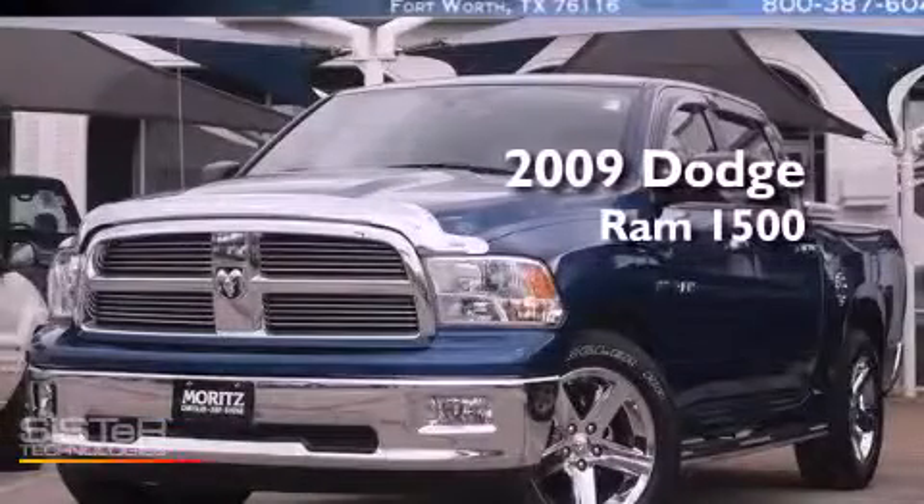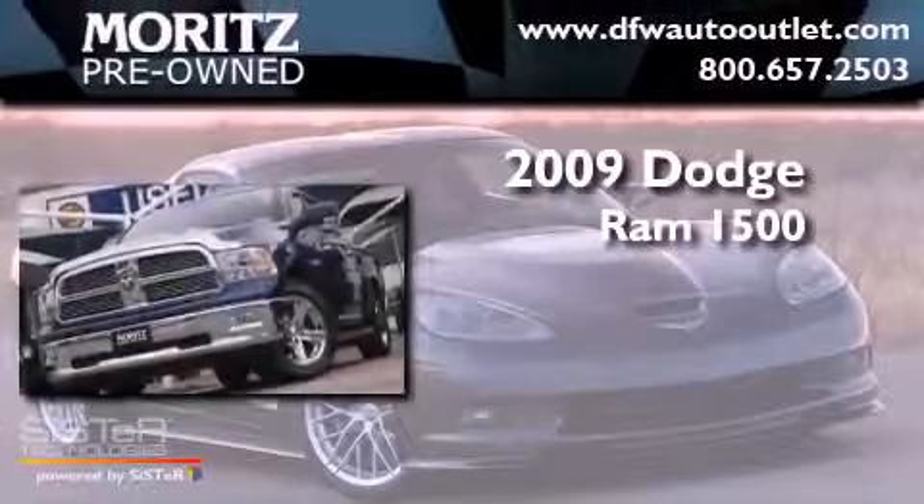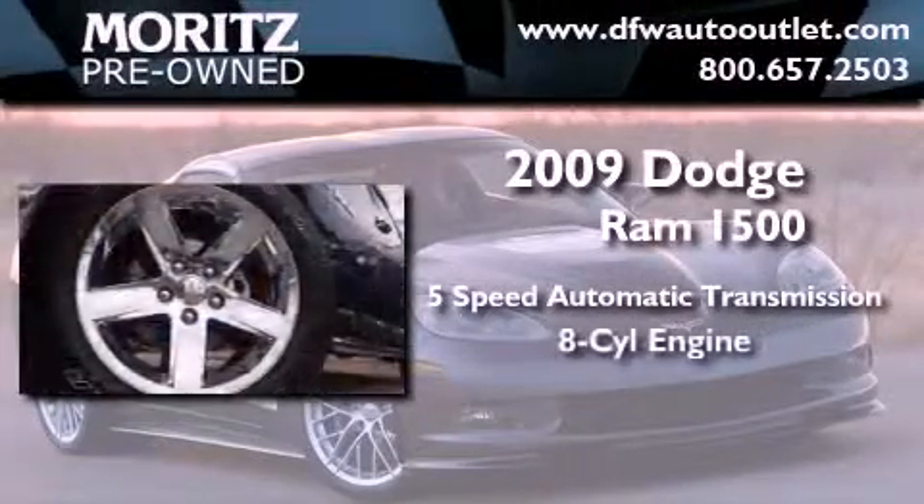This is a 2009 Dodge Ram 1500. This truck has a 5-speed automatic transmission and a V8.